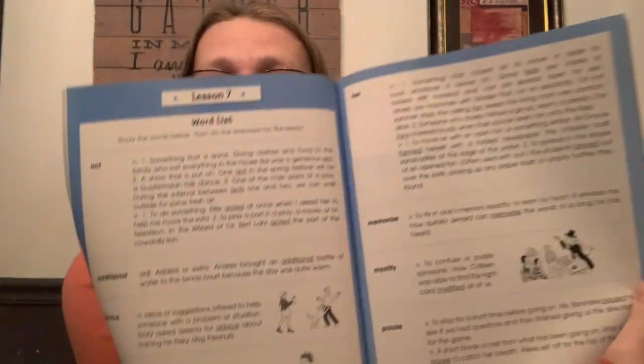Another favorite is Wordly Wise — I always say 'worldly' which isn't right. These are vocabulary books and it's very thorough. They give you a set of words at the beginning of the week with definitions, and then you do about five different exercises with those words. It's a really good vocab curriculum to supplement your main language arts.